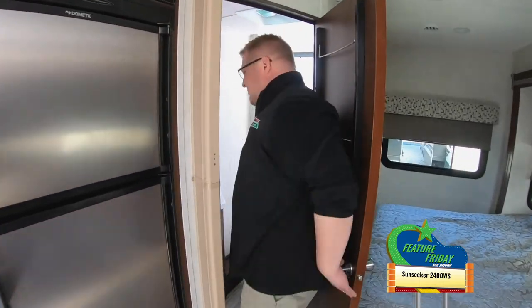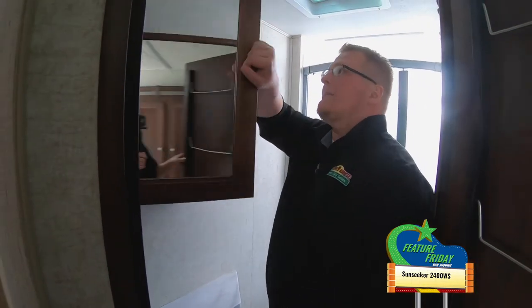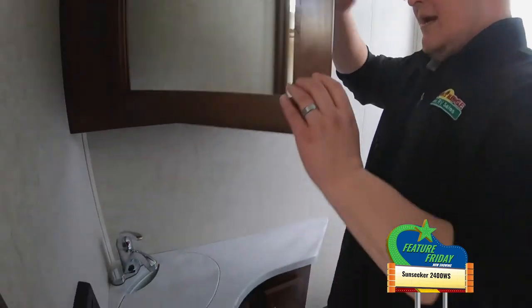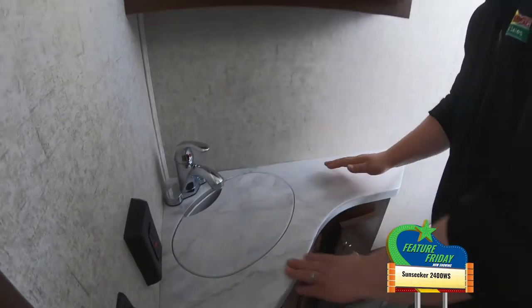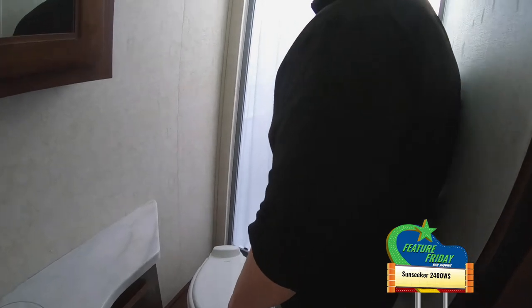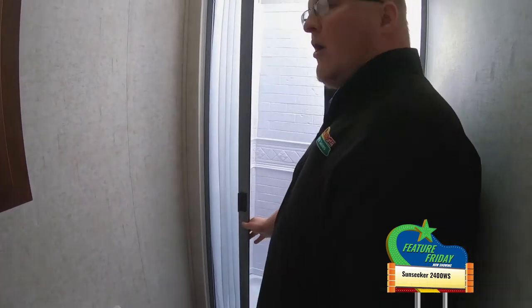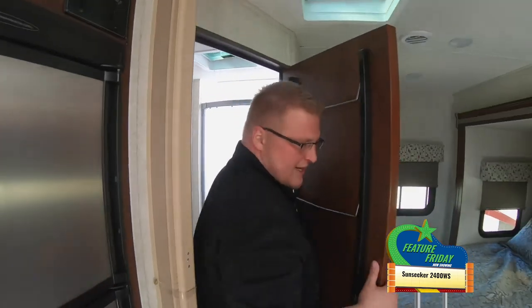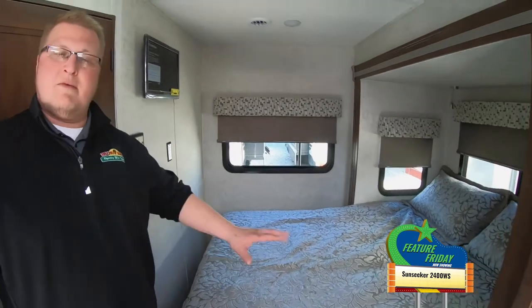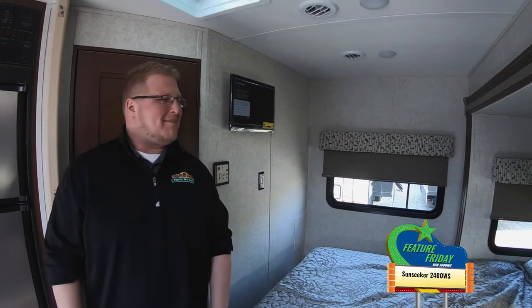Walk right into your bathroom, guys. Got a big medicine cabinet here. Plenty of room for all your toiletries, anything you need. You've actually got some countertop space here, so if you want to set stuff on your counters, plenty of room, elbow room to brush your teeth. Plenty of room on the commode here as well. Got a nice big walk-in shower with tubs around. And then stepping back out here into your full queen-size bed — perfect spot for when you guys need to pull over and take a nap on the side of the road.